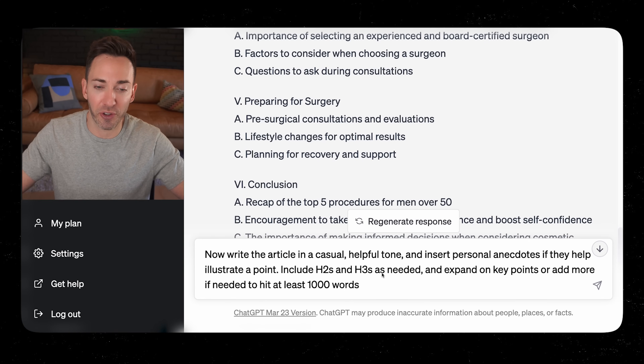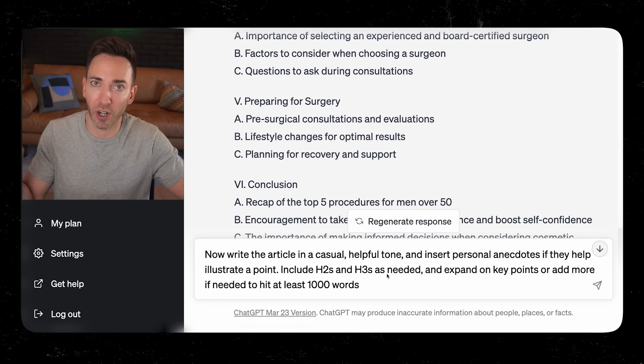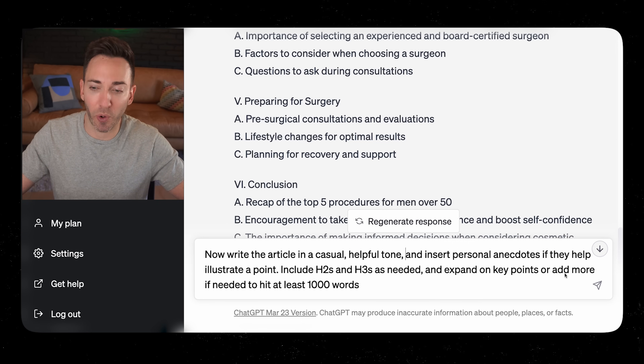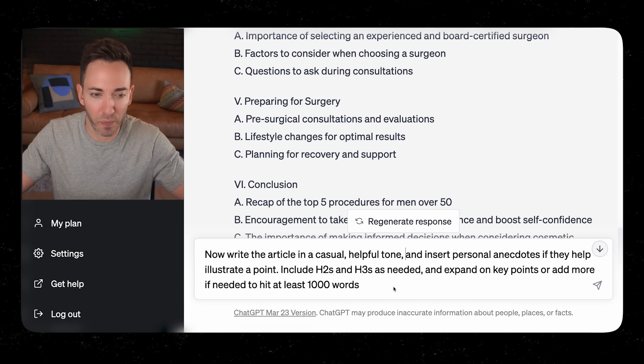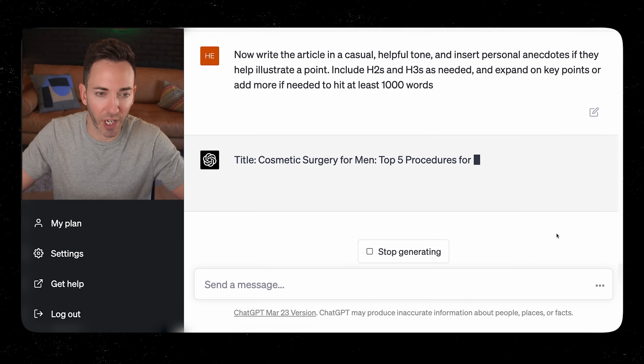Include H2s and H3s as needed — those are just subheadings, really important from an SEO point of view. You need all the right designations and headlines. Expand on key points or add more if needed to hit at least a thousand words. We're going for content that's long enough — we don't want thin content, since Google tends not to prioritize and can penalize articles written to be pretty short.